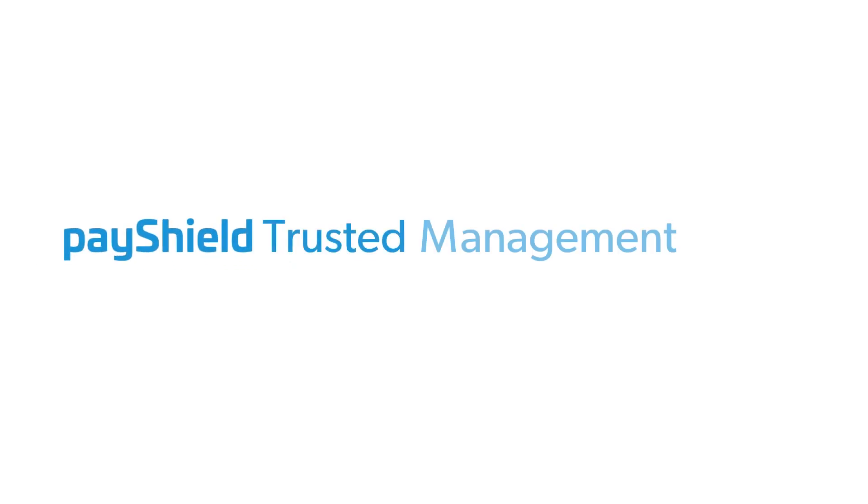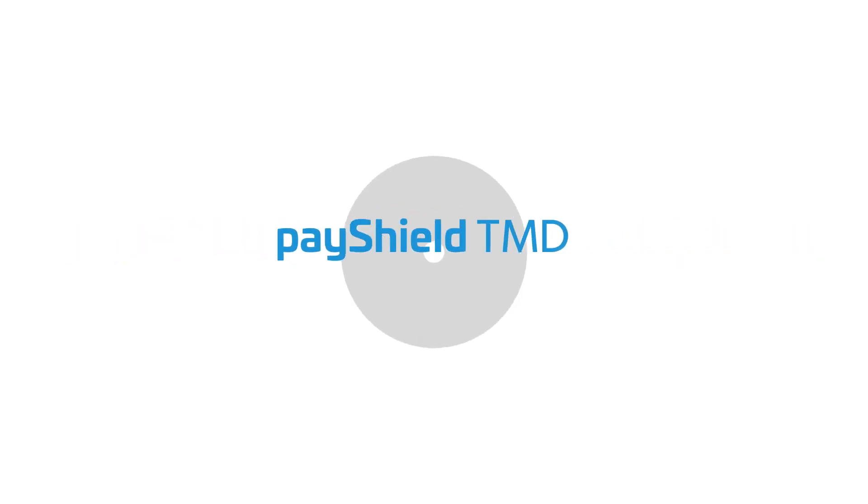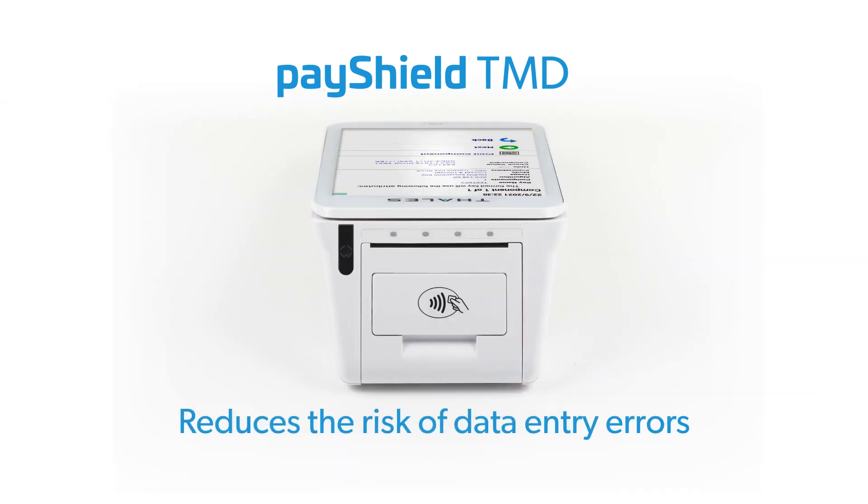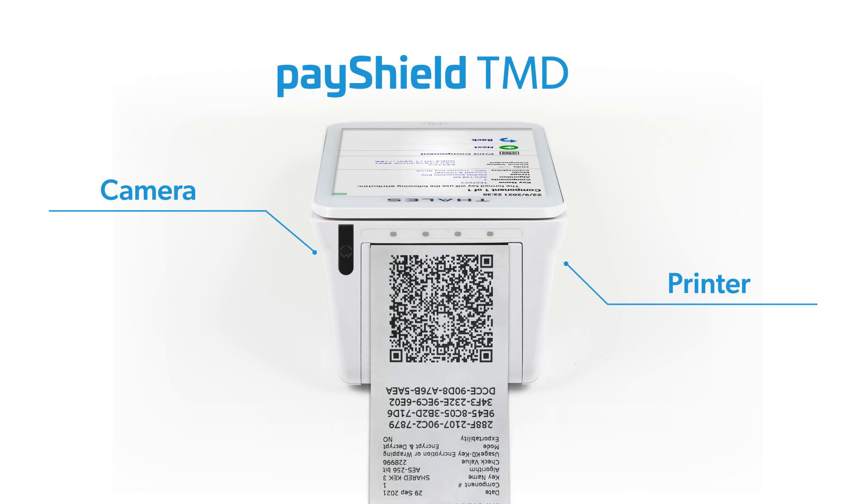PayShield Trusted Management Device, or TMD for short, is an intuitive, self-contained, handheld solution that simplifies key component management and reduces the risk of data entry errors, especially when using our unique integral camera and printer.